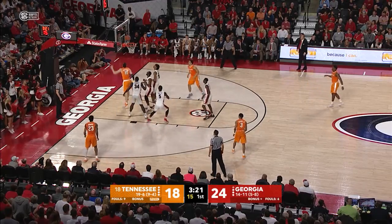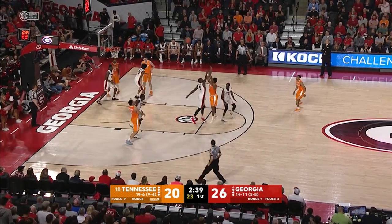Now they lob it inside, the ball knocked away. Fulkerson picks it up and lays it out. Schofield on top of the key, turns, fires, good.